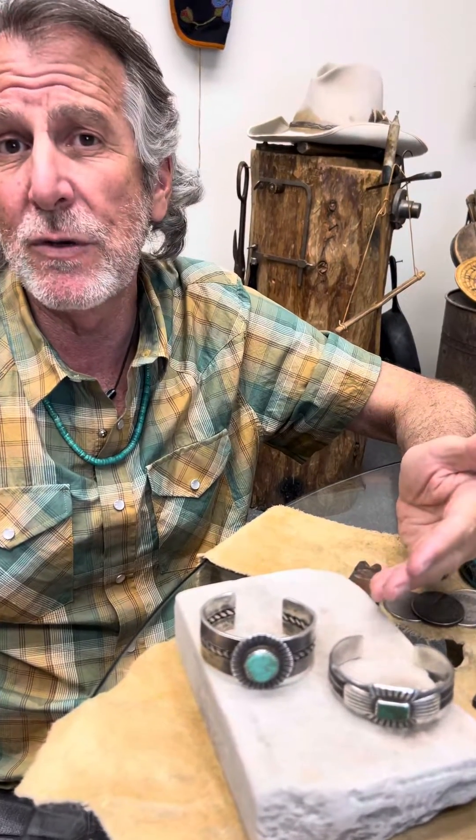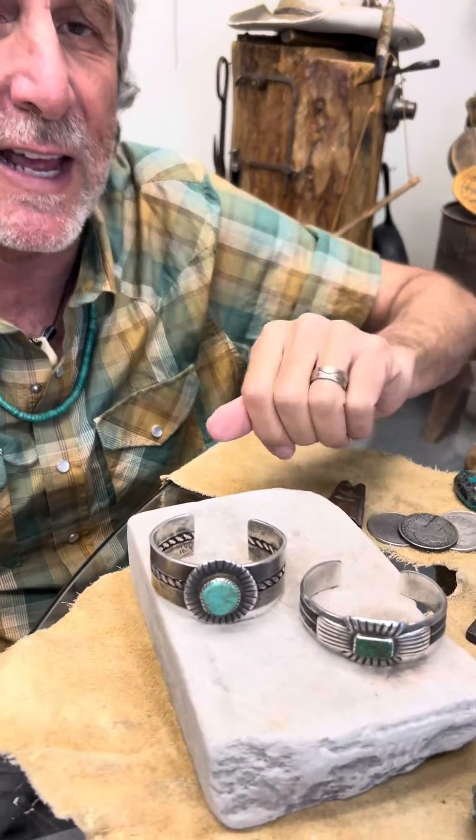Hi, it's Don here in Santa Fe with a new Chepeda story. So when we evaluate bracelets, quite often I'm asked: what is the difference between a $1,000 bracelet and a $6,000 bracelet? So I bought two great examples for you to take a look at. Let's investigate that answer.